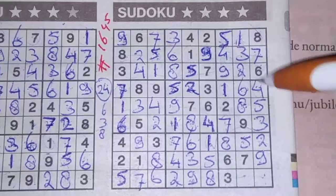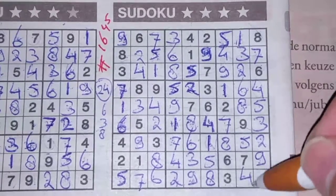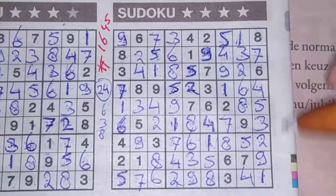The final two numbers of this big square — the numbers one and four. We have a four here — no four there. Four should be here and a one goes there. Finished in 30 minutes!